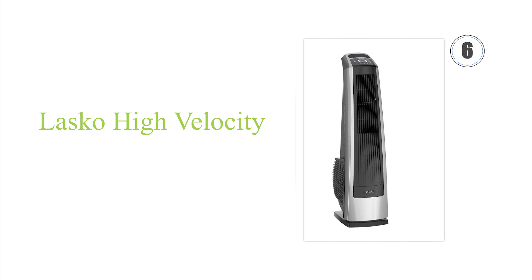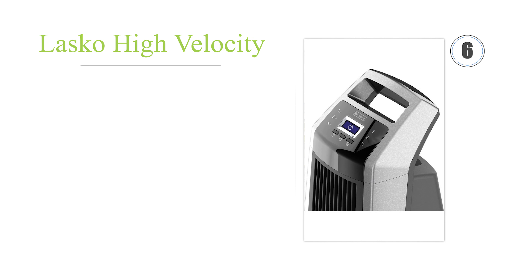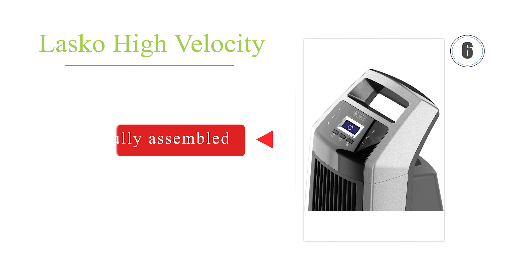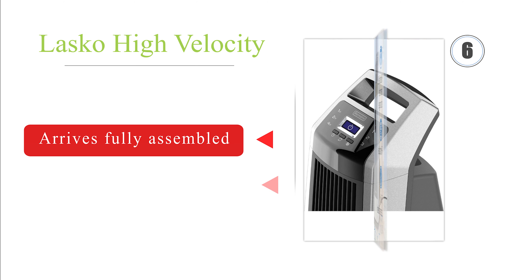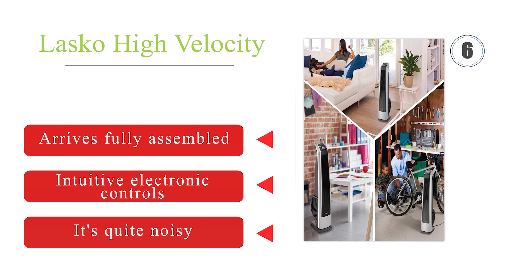Moving up our list at number 6, the Lasko High Velocity offers a combination of three speed settings, wide oscillation range, and directional louvers, making it easy to concentrate its airflow and quickly cool large spaces in garages or kitchens. Unfortunately, it's a bit on the heavy side. It arrives fully assembled with intuitive electronic controls, but it's quite noisy.